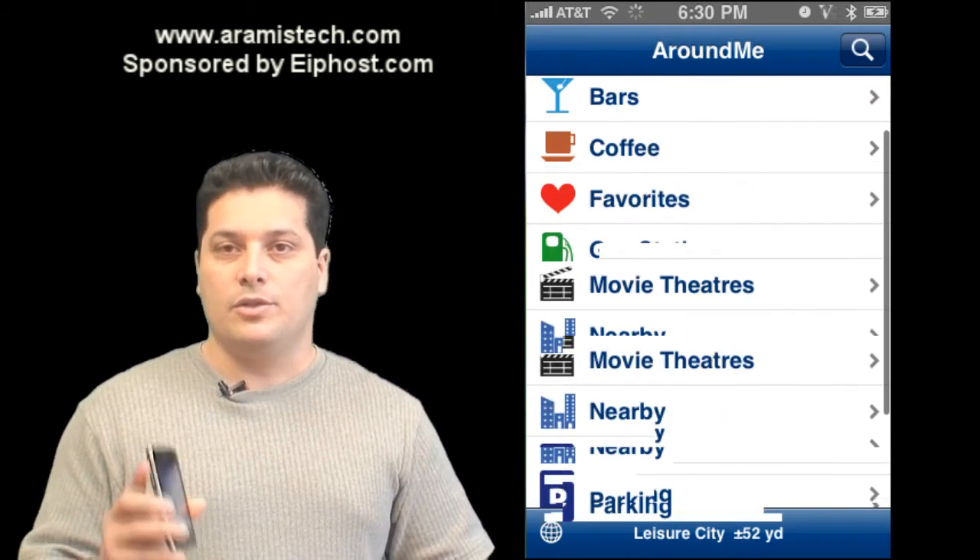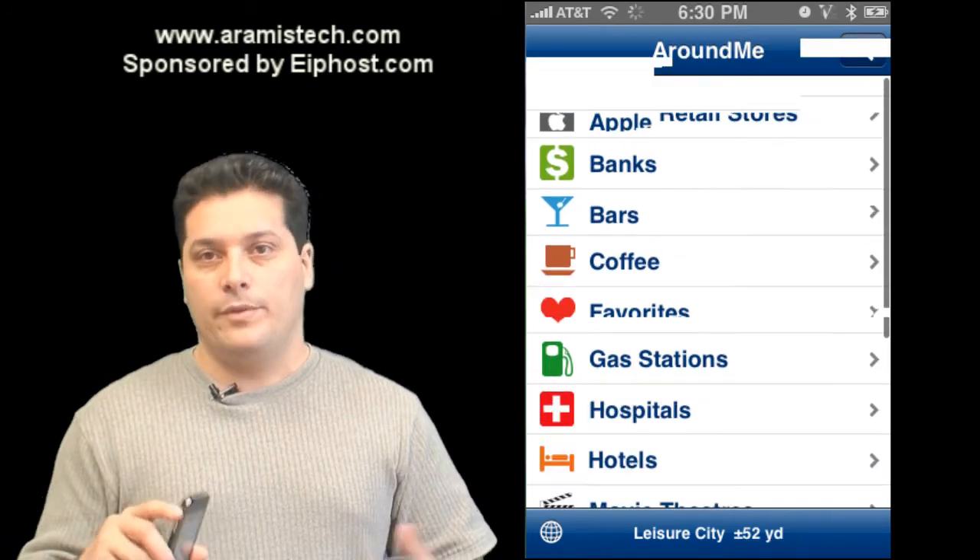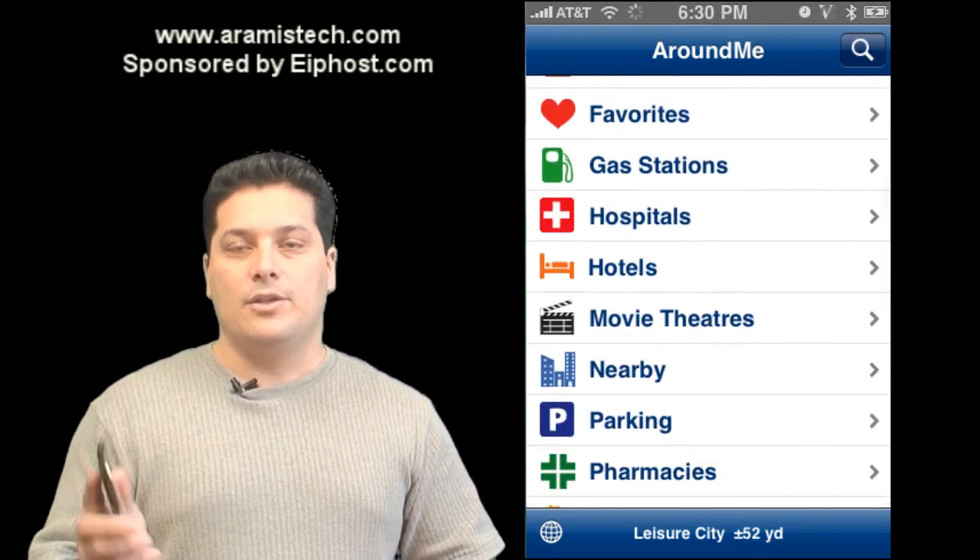The Around Me program is free. Just go to your App Store on your iPhone or through iTunes and you can get it there. It's called Around Me.